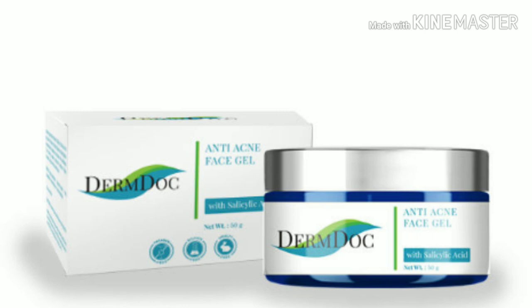The product is a face gel. You have also heard about many gels — aloe vera gel, papaya gel, watermelon gel, cucumber gel — but this gel is a bit different. This is the Derm Dog brand Anti Acne Face Gel with salicylic acid. The key ingredient is salicylic acid which treats acne pimples from our skin. So let's talk about this product today.